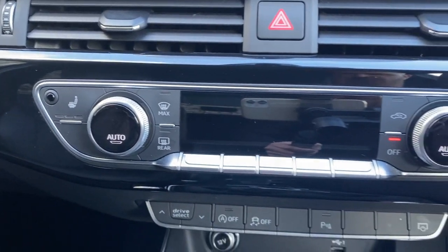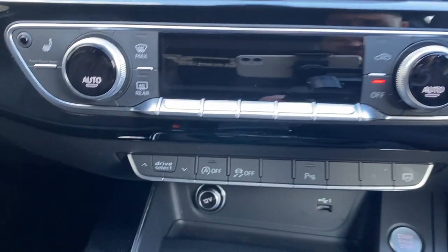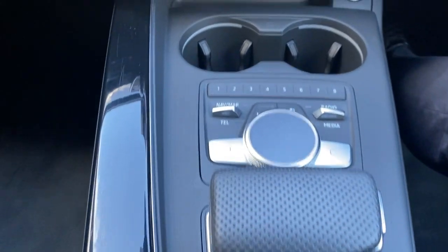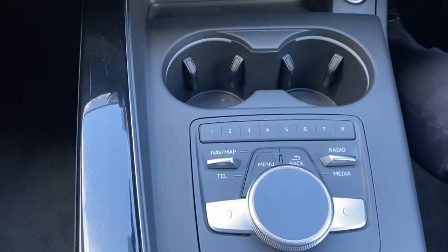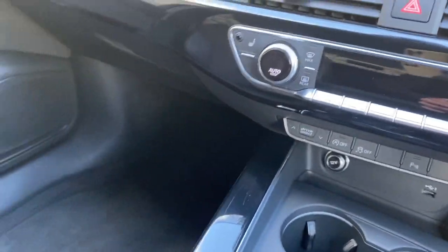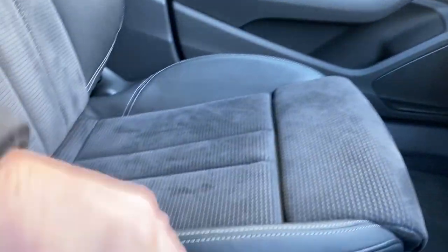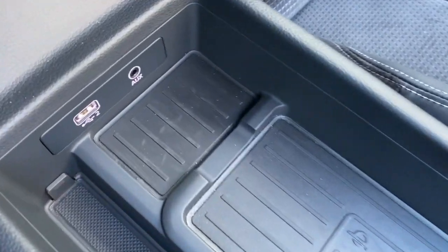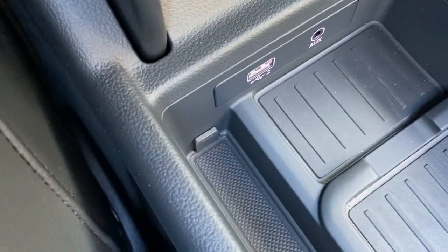There are heated front seats, three-zone climate control, Audi Drive Select, and automatic transmission. The MMI interface controller also includes a technology pack, so you have a wireless charging pad for your mobile phone and an additional USB port.